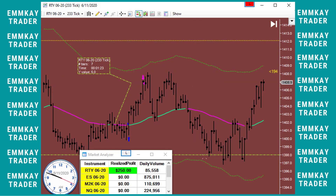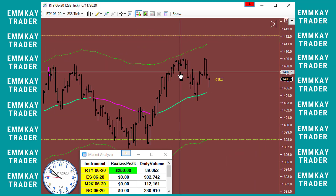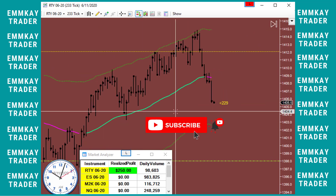Watch — it came all the way back after filling my target to retest this level again, because this is based on a higher time frame. And the next level is this one here. There you go, it came to this level also — amazing.